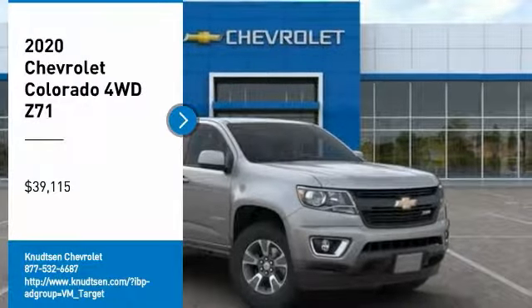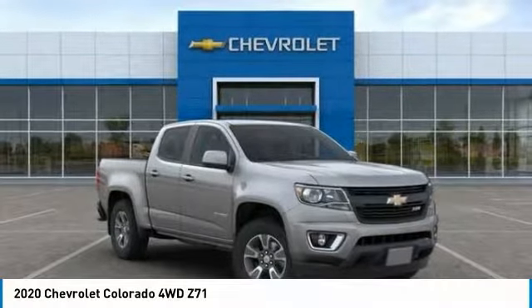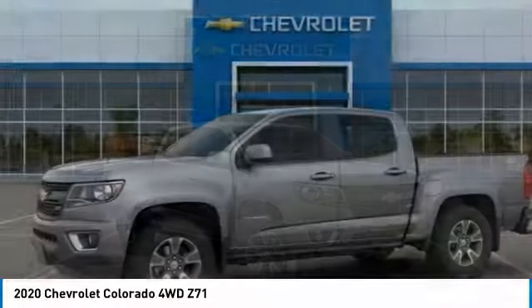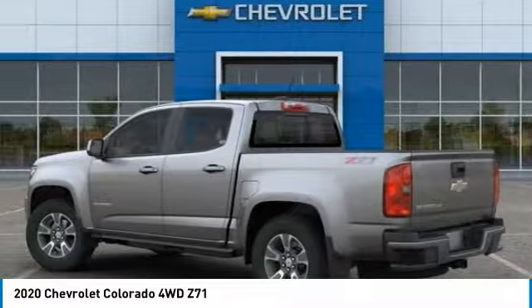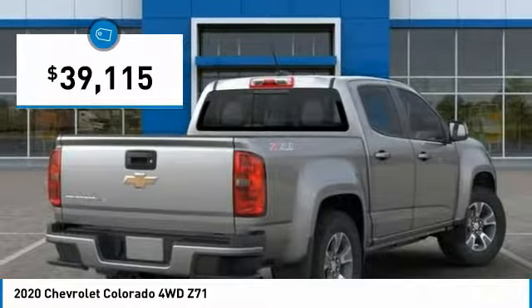Stop by and take a look at the 2020 Colorado. Great hauling capability, powerful, rugged, and a great Chevy price. Colorado is it, and is priced below $40,000.